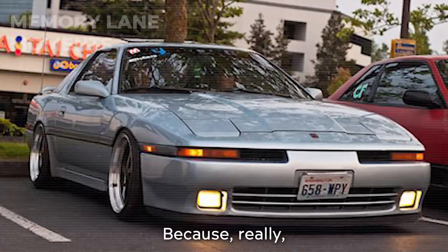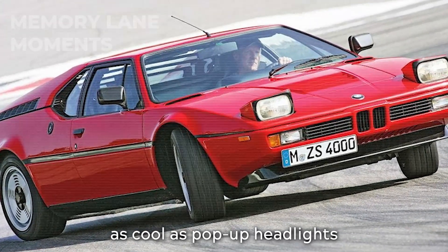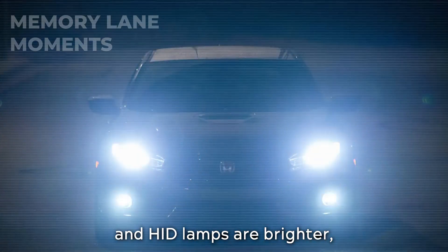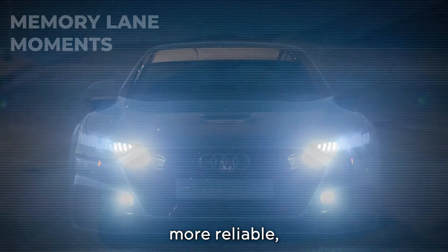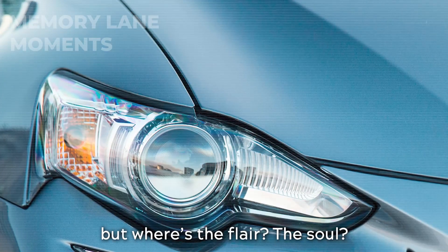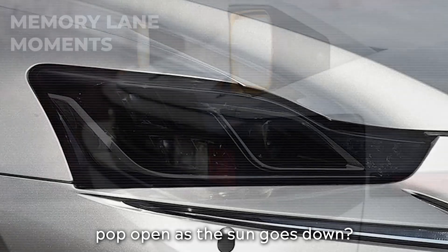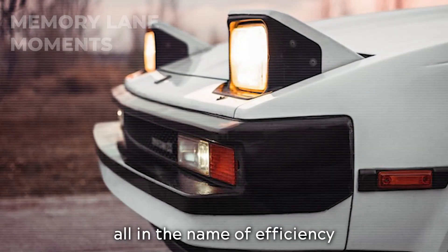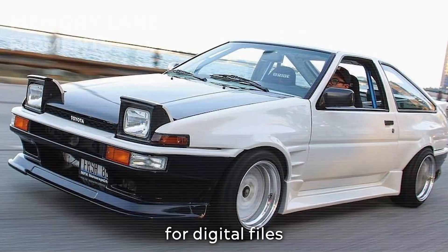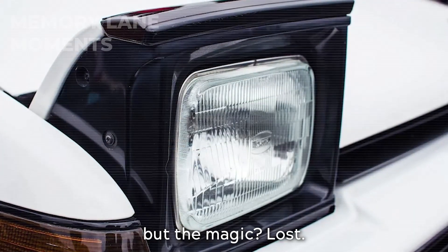Or should we say progress? Because really, what's progress about ditching something as cool as pop-up headlights for some LEDs? Sure, LED and HID lamps are brighter, more reliable, and fit into tiny spaces. But where's the flare? The soul? The thrill of watching those eyes pop open as the sun goes down — gone, all in the name of efficiency and aerodynamics. It's like swapping your favorite vinyl records for digital files. Sure, it's more convenient, but the magic is lost.